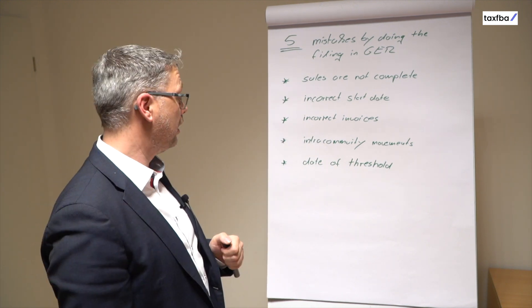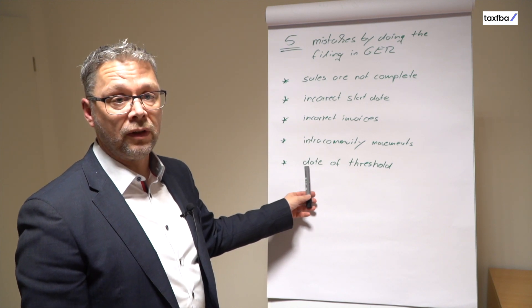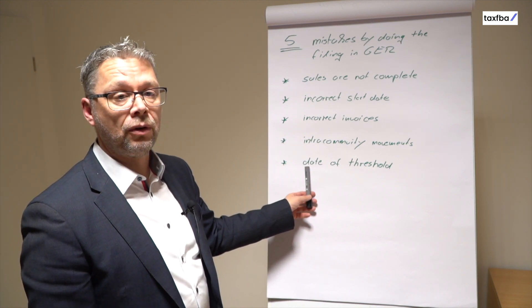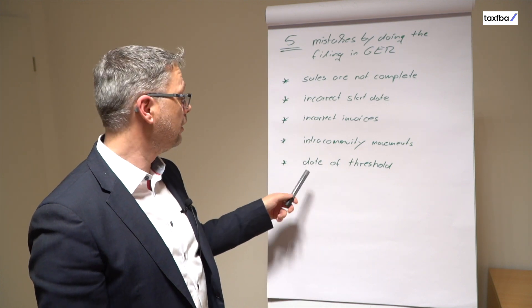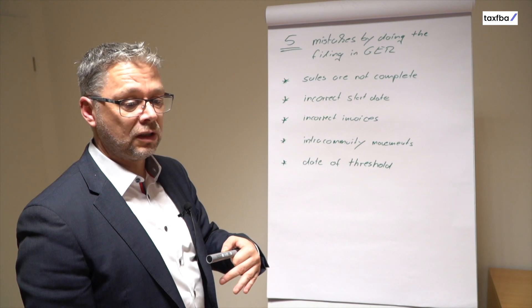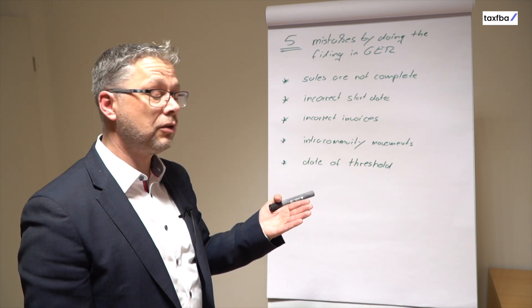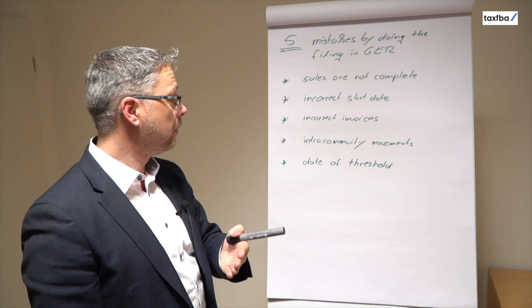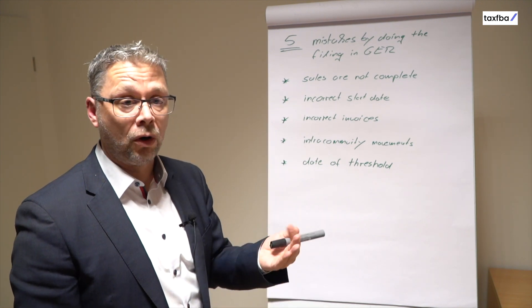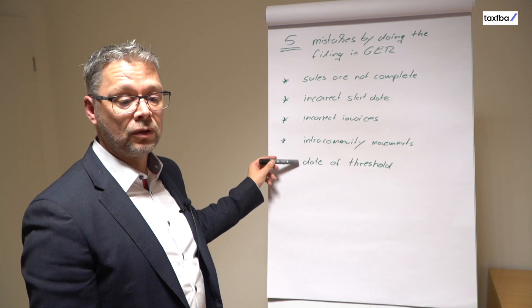The fifth big mistake relates to distance selling thresholds between European countries. For example, if you send goods from a German warehouse to Austria, there is a threshold of €35,000. If your B2C deliveries to Austria exceed €35,000, you no longer write German invoices — you have to write Austrian invoices, and your VAT declaration must be filed in Austria, or in both Germany and Austria. This date and threshold have to be calculated exactly and handled correctly.